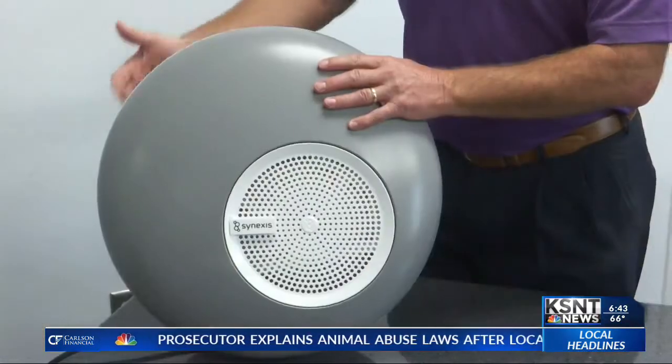Staff started installing the first 300 of these devices this week, and eventually they will be in all dorms across campus that house more than one person. They're expecting a shipment of another 1,300 in the next couple of weeks.